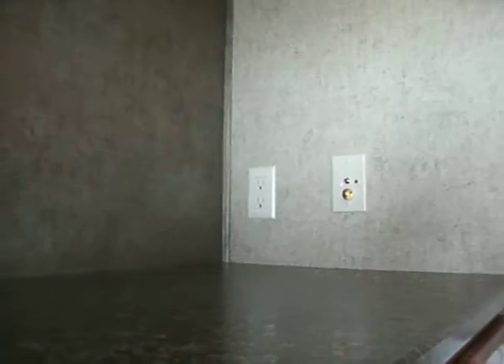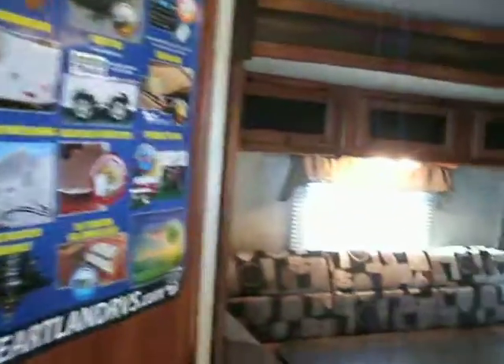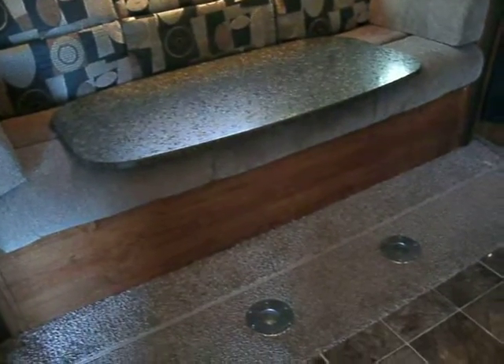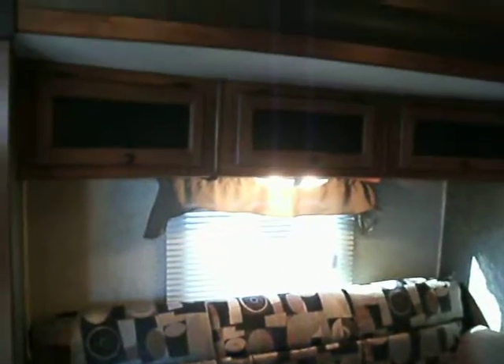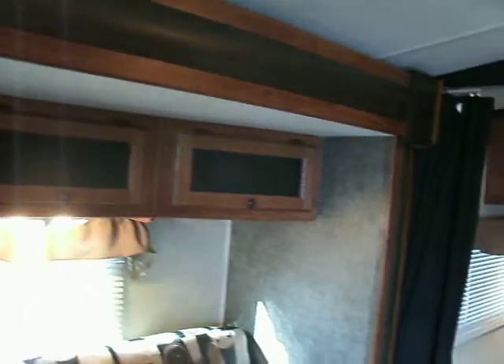If you want to put a television in here, it is wired for that. You have an antenna set up for cable if you have it, or a satellite. Walking in, here's your nice sofa. Table legs fold out when you want to use it as a table, along with the table top. Very nice storage above the sofa — that's your slide-out area.